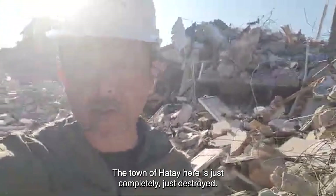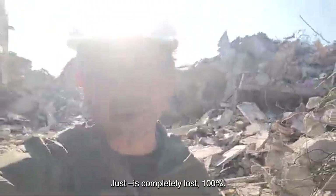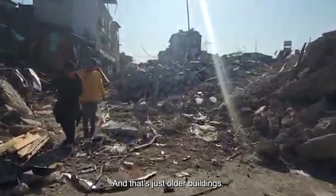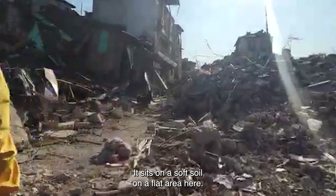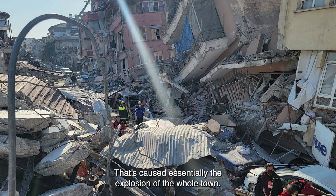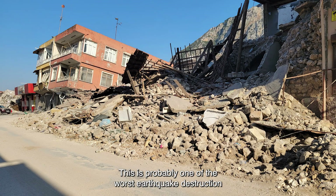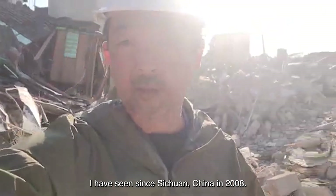The town of Hatay here is just completely destroyed — 100% lost. That's older buildings sitting on soft soil in a flat area. Essentially the explosion of the whole town. This is probably one of the worst earthquake destruction I haven't seen since Sichuan, China in 2008.